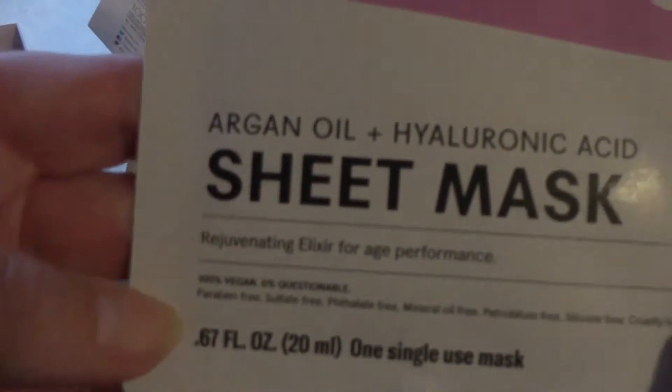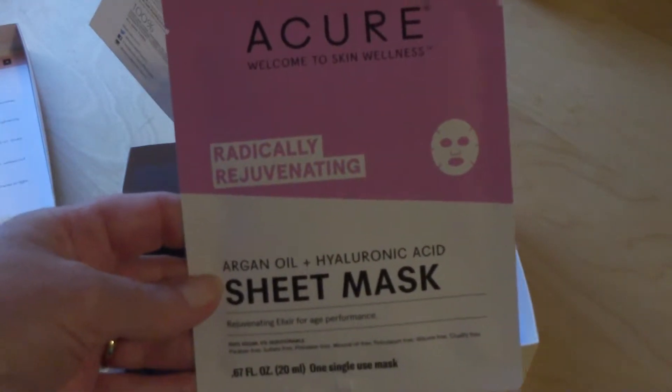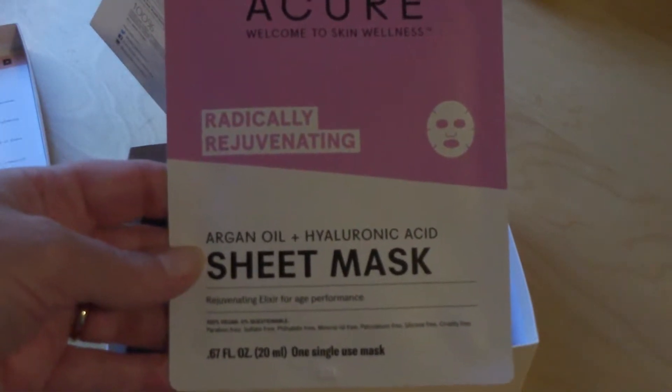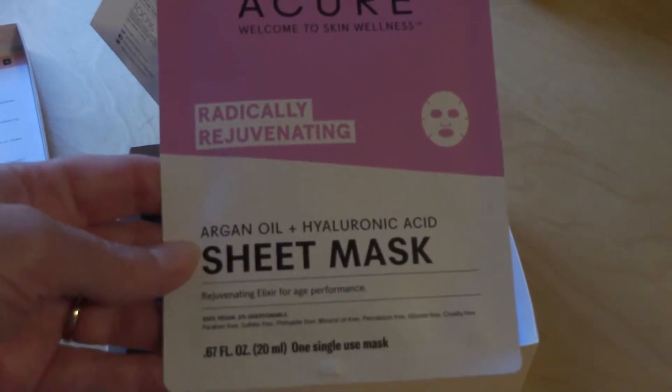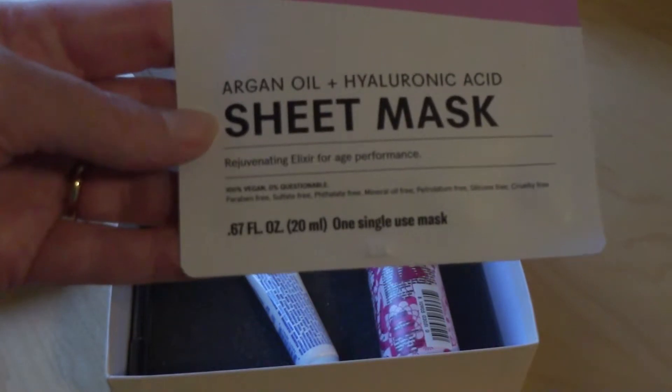Next thing out of the box is another facial mask. This one is called A Cure — Welcome to Skin Wellness. It contains argan oil and hyaluronic acid.